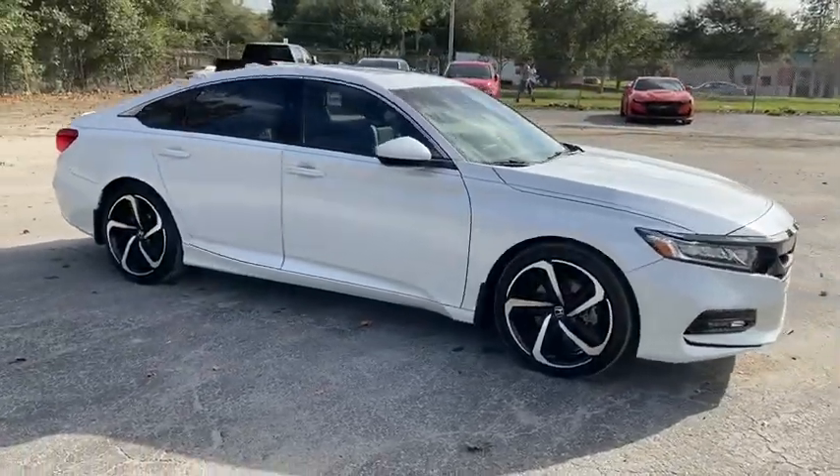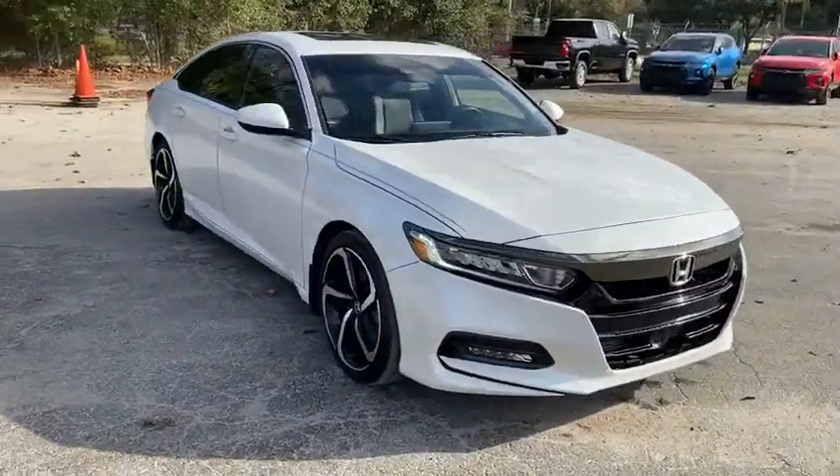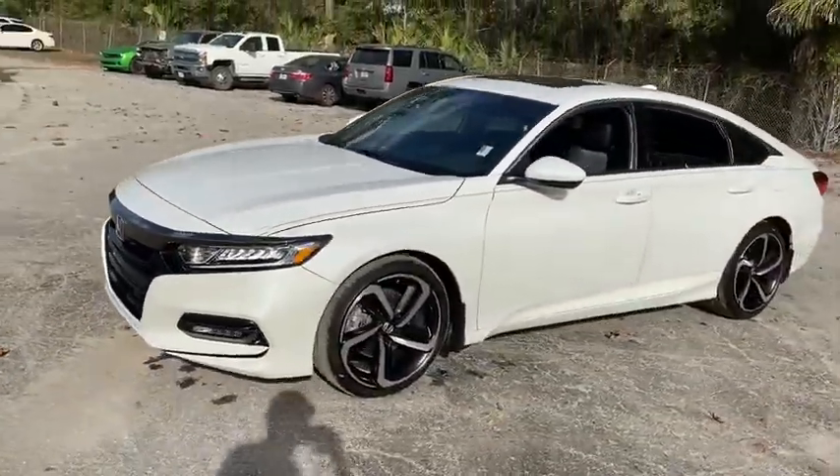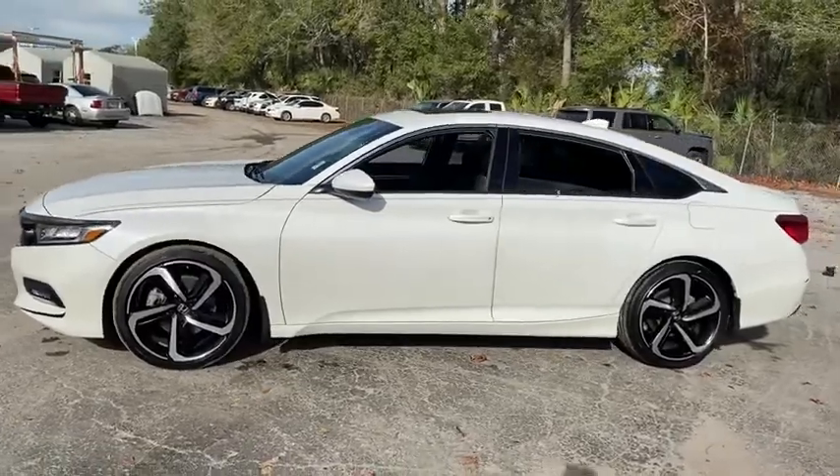Make a great choice today with the 2018 Honda Accord. Ingeniously simple, yet overflowing with luxury and technological creativity. All that and more in the Accord.